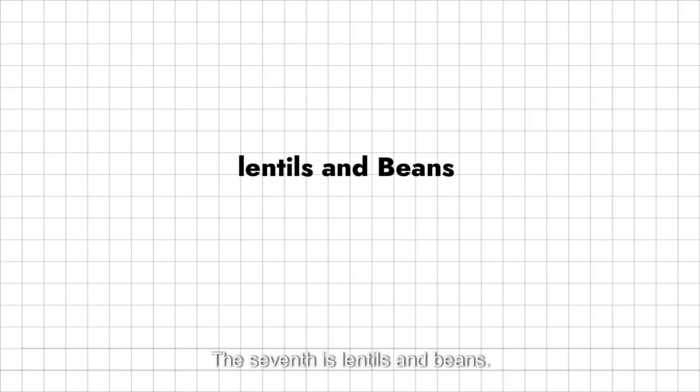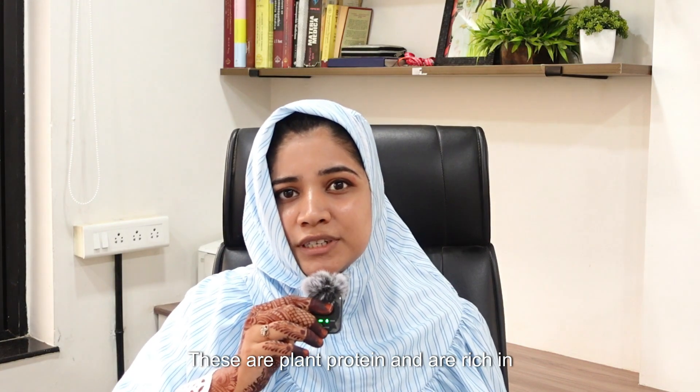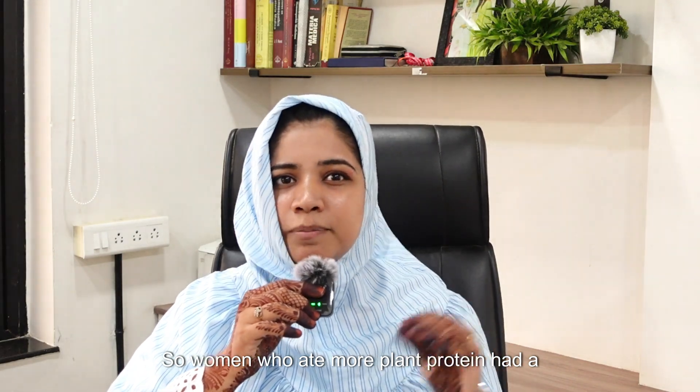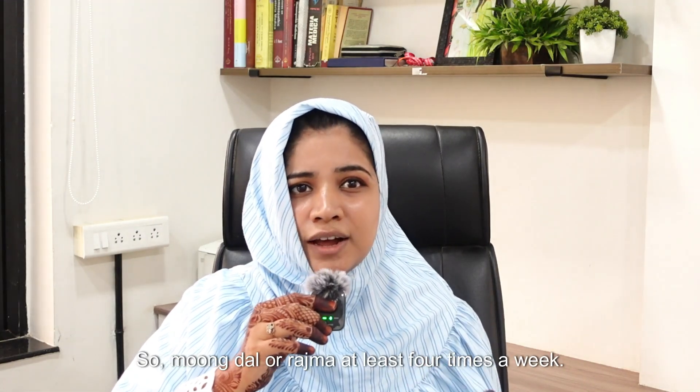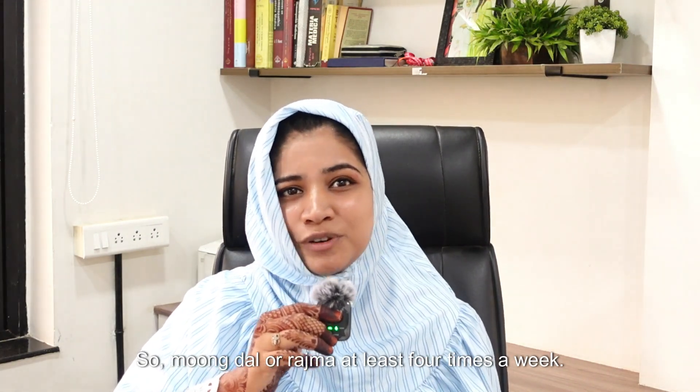The seventh is lentils and beans — plant proteins rich in iron and folate. Women who ate more plant protein had a lower risk of ovulatory issues, according to the Harvard fertility diet. So aim for moong dal or rajma at least four times a week.